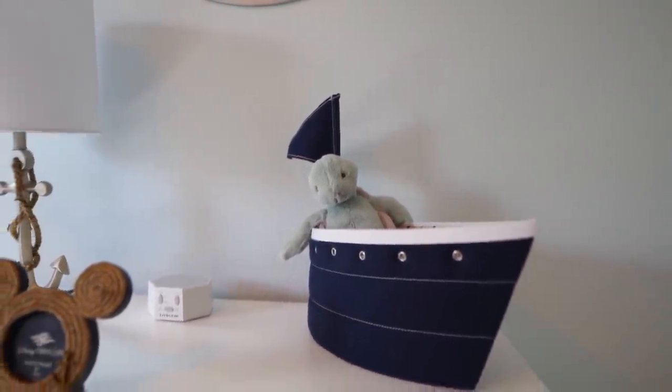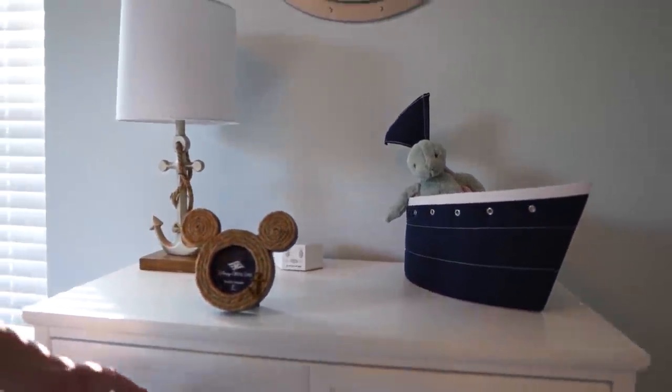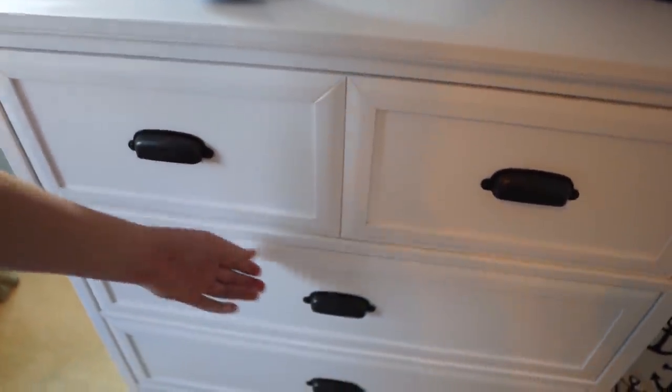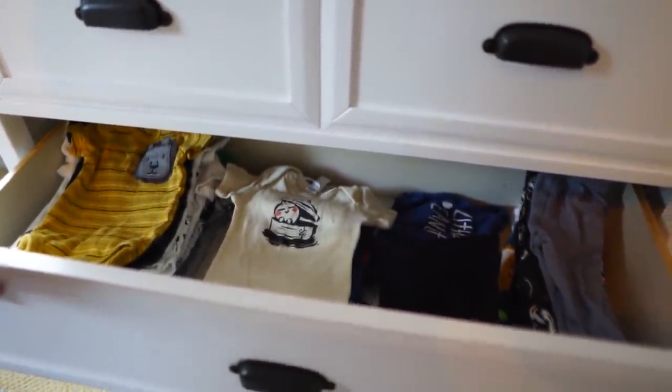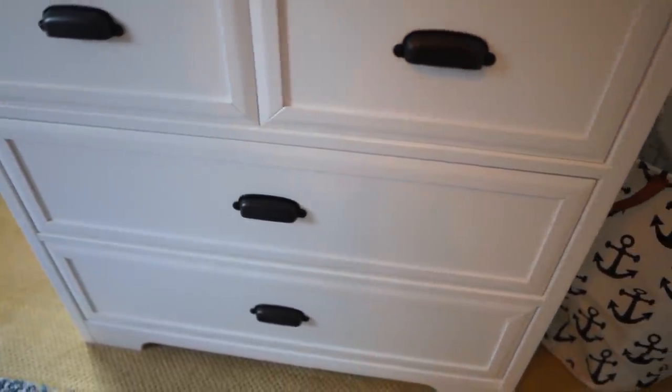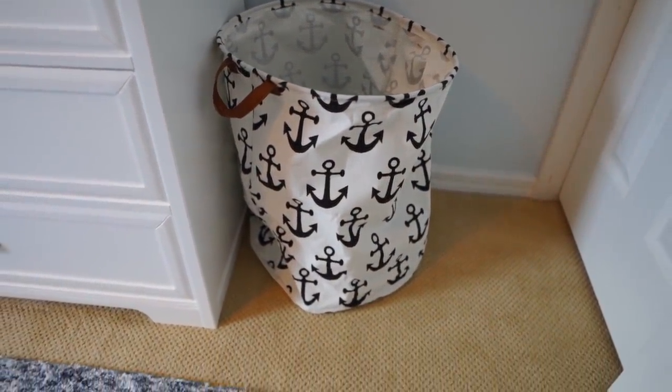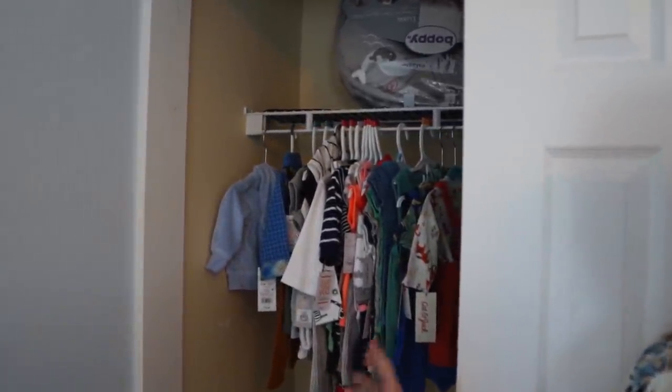In the first drawer of the little dresser we have muslins, blankets, and boppy covers. The second drawer is full of onesies — all the newborn and zero to three month onesies. The bottom drawer is still empty. To the right of the dresser is a little bag from friends Jim and Nicole that we'll use as a laundry hamper — loved the anchor detail. The whole next wall is basically the closet. It has all his clothes — mostly the three to six through twelve to eighteen month items. He also has a boppy stored up there.